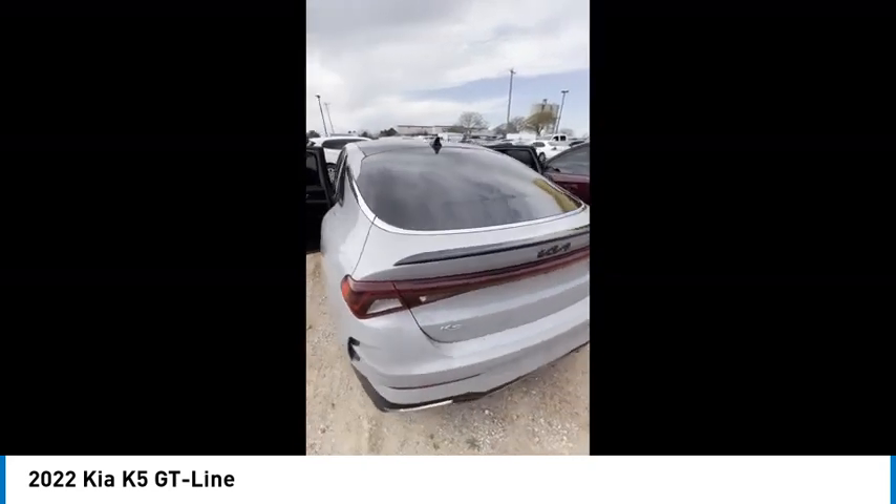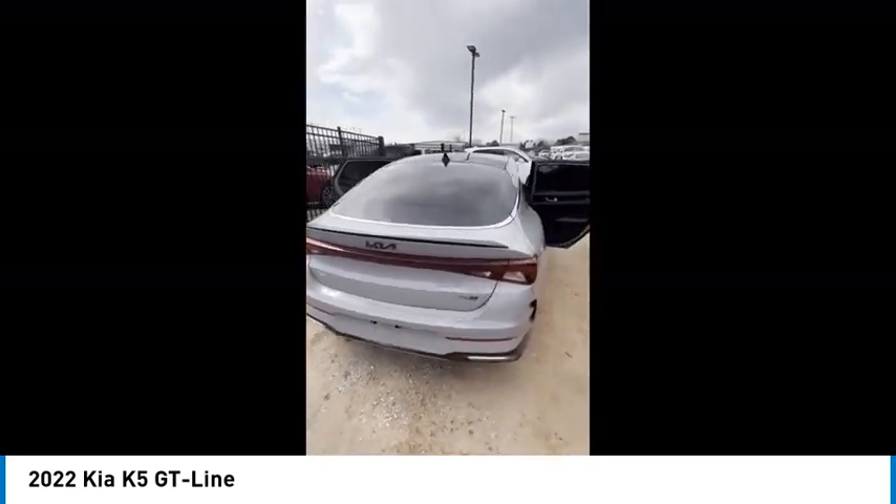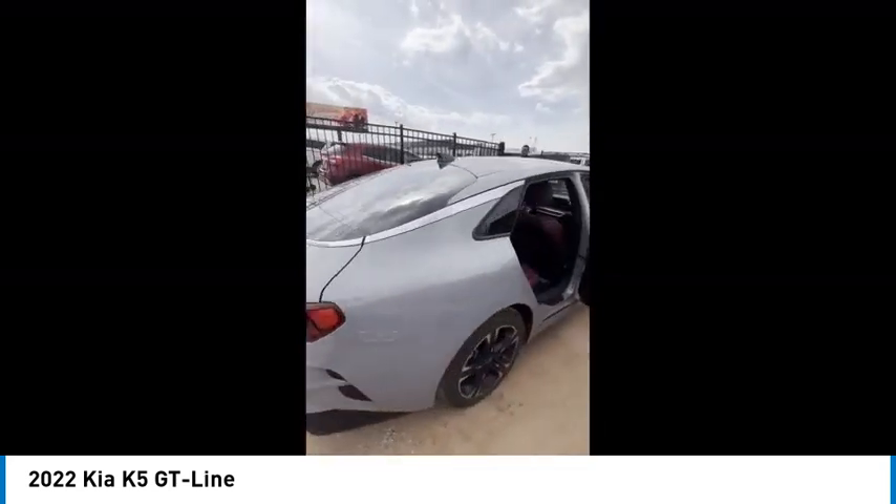Remote engine start, brake assist, stability control, daytime running lights. Come see the car for yourself.